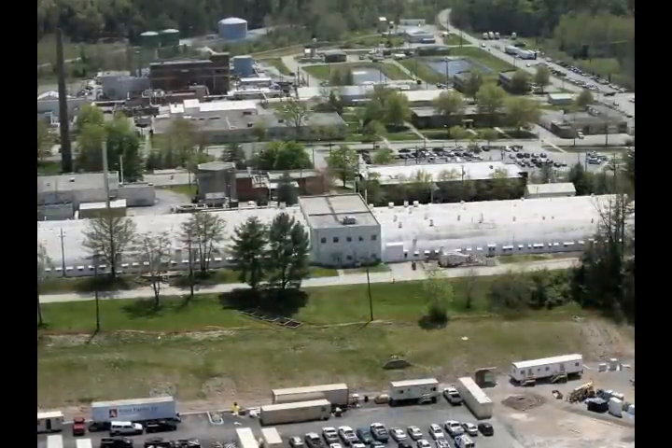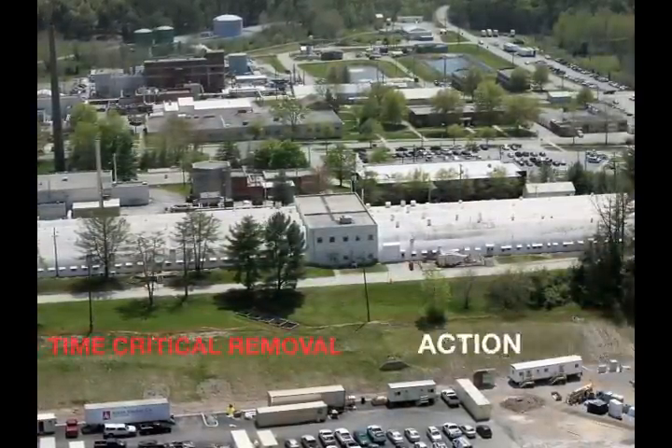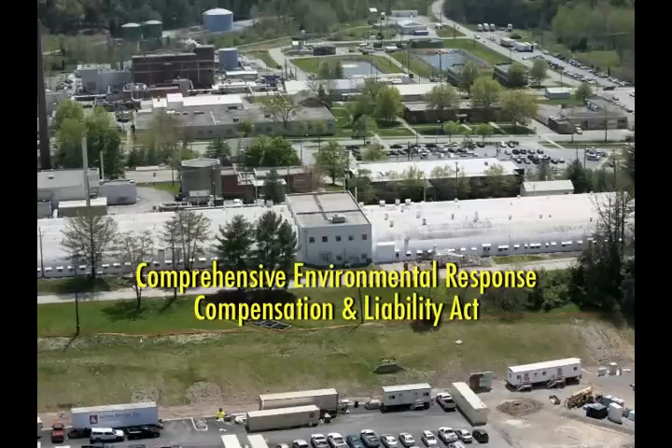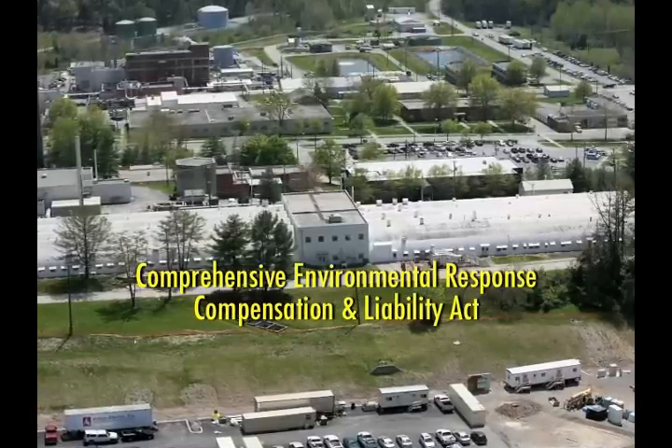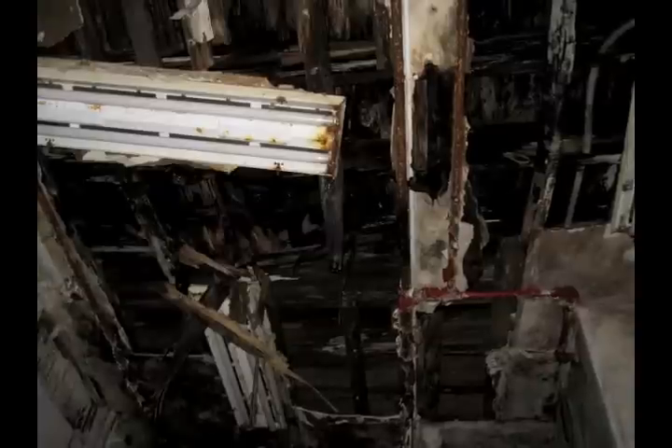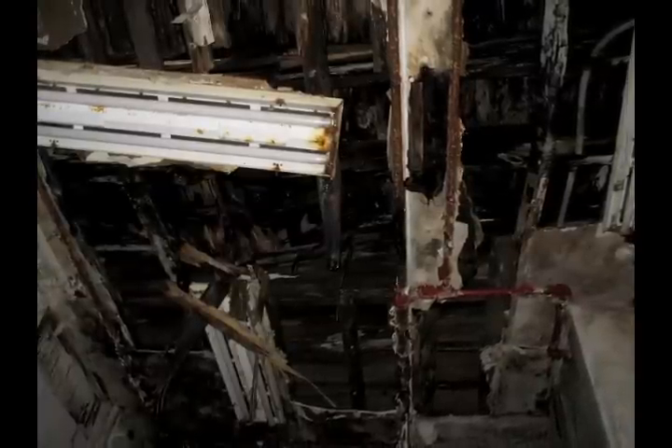In the spring of 2009, DOE initiated a time-critical removal action under the Comprehensive Environmental Response, Compensation, and Liability Act. This action addressed potential health and environmental threats, as well as potential releases of radioactive and hazardous materials due to the deteriorating conditions of the complex.